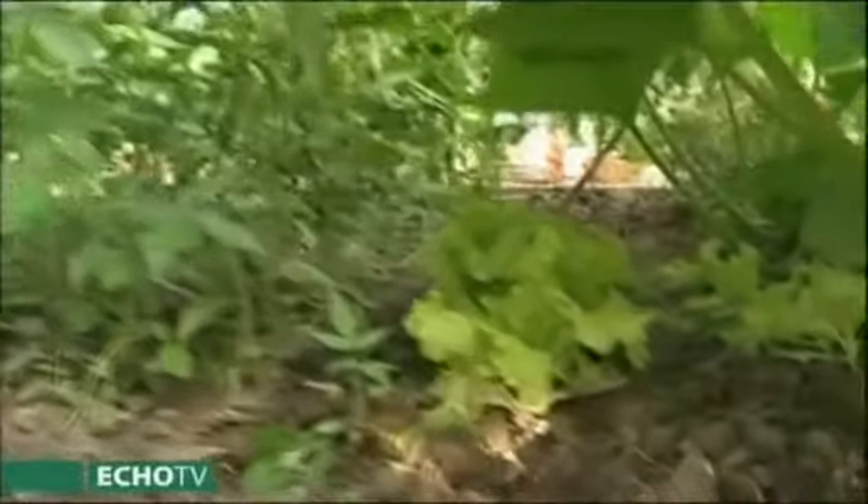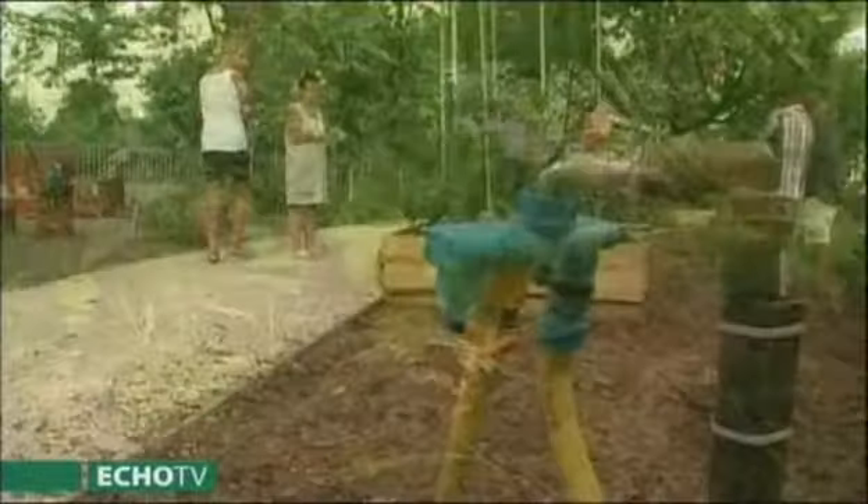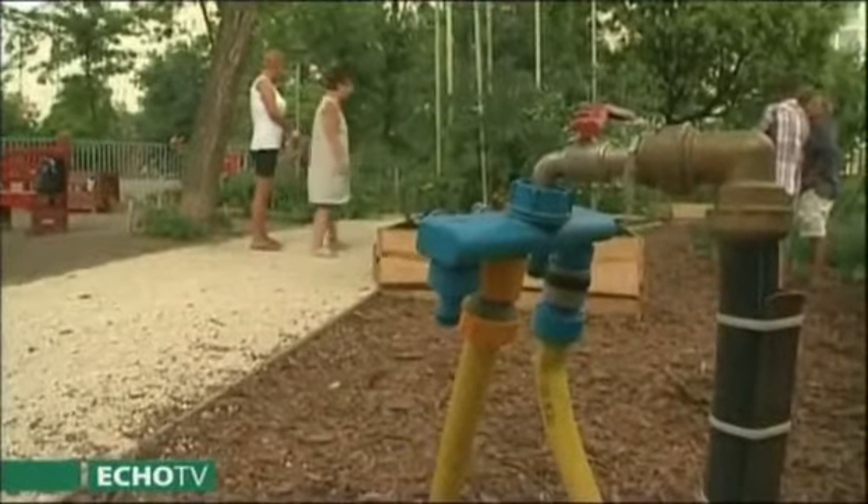Ki kell építeni a vízrendszert. Van néhány olyan minimum, amit be kell egy ilyen kertnél tartani: az egyik a kerítés, a másik a földcsere és ágyások kiépítése, a vízrendszer kiépítése, és a közösségépítés.